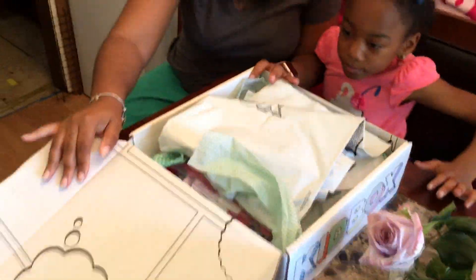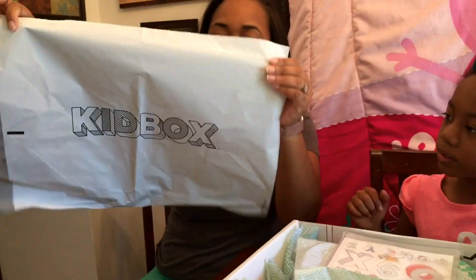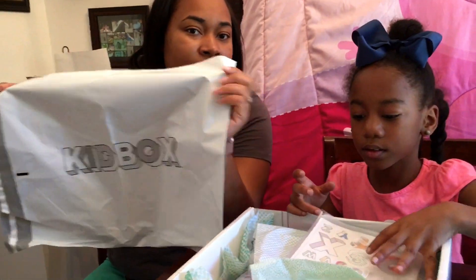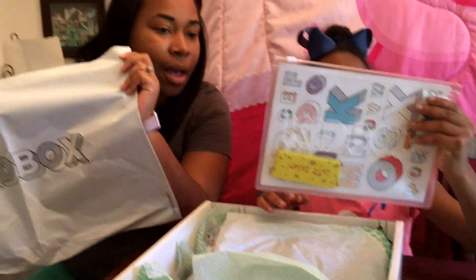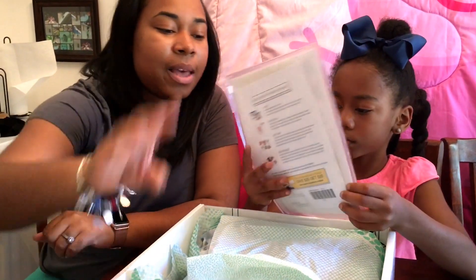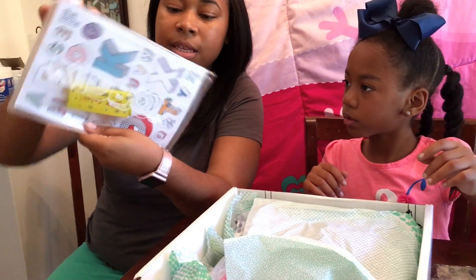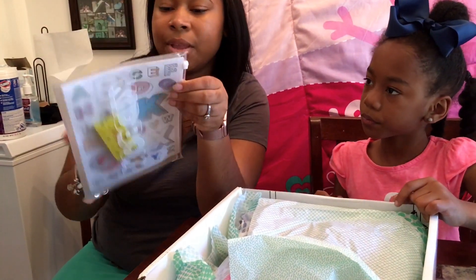Alright, let's see what we got. This is just a bag that we can use to send something back in case we need to, in case we don't want it. And let's see — we have a coloring book, stickers, crayons. Something neat for the kids.